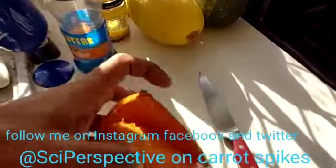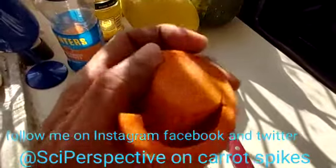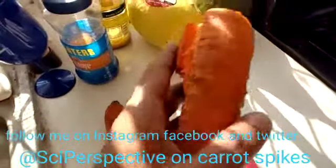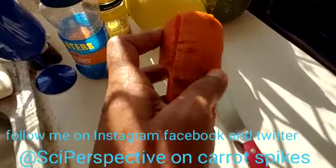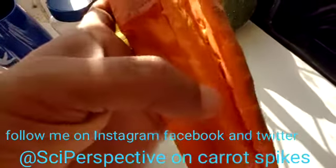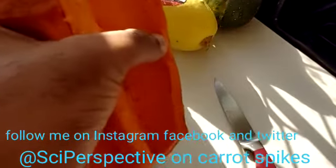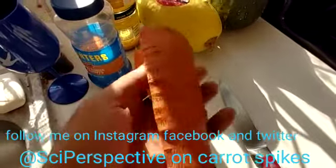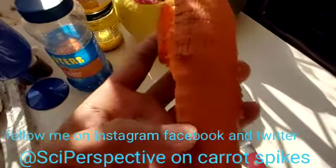Those little spikes are actually from the vascular tissue in the center, and if I close this outer shell back up, you can see that those spikes correspond with the little holes inside this outside tissue and these protuberances on the outside.